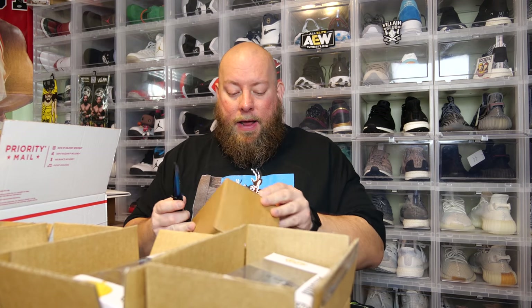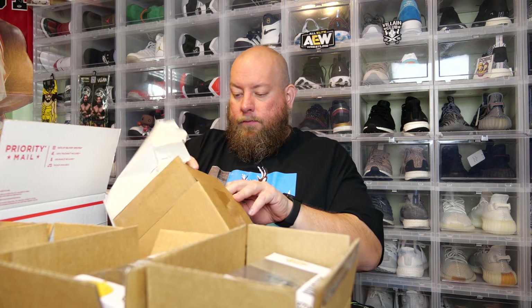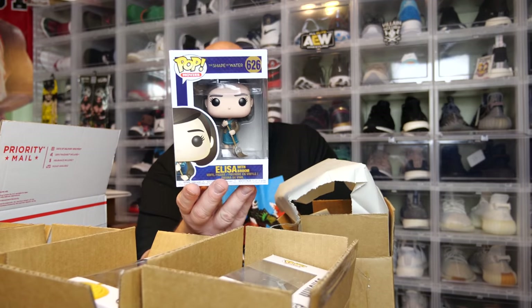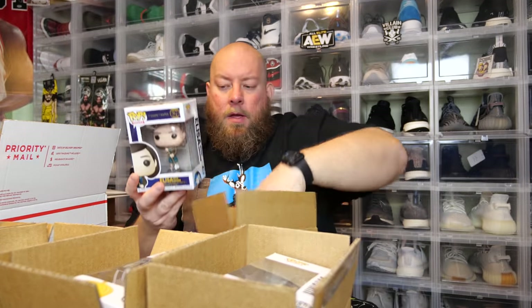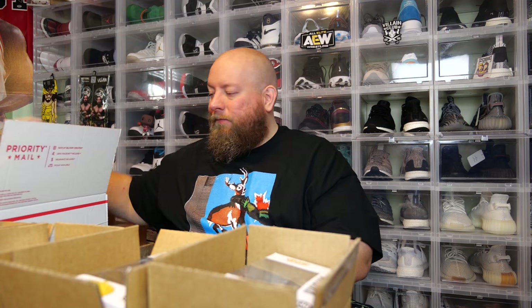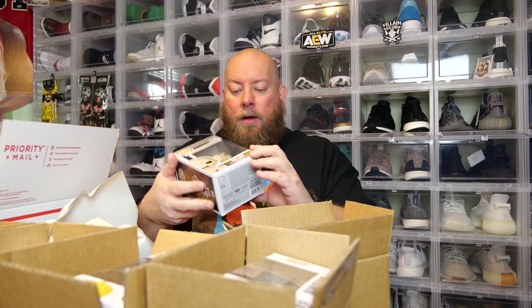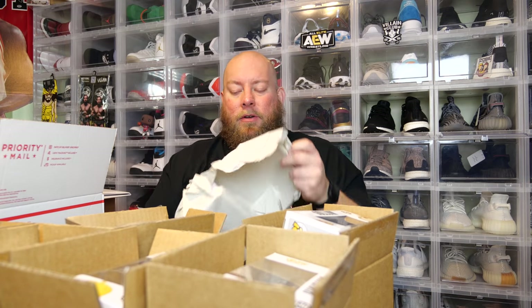Box number eight — they're common. We got Elisa with broom from Shape of Water. I've never seen it. I'll watch the movie eventually — I've heard good things and bad things, but always give every movie at least a chance. Next one, number nine — we got Gollum. Common pop. No protector, so it's just going to be a common.